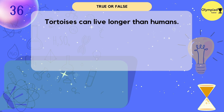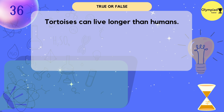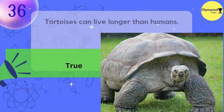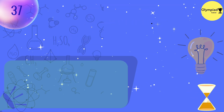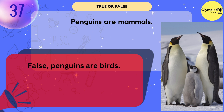Tortoises can live longer than humans. It's true. Penguins are mammals. True or false? False — penguins are birds.